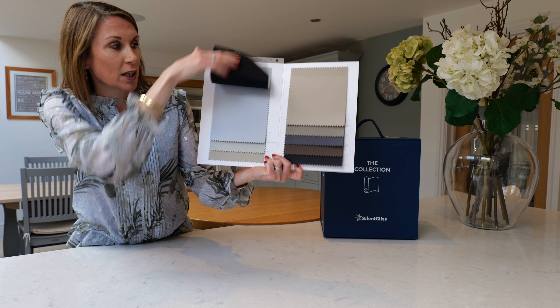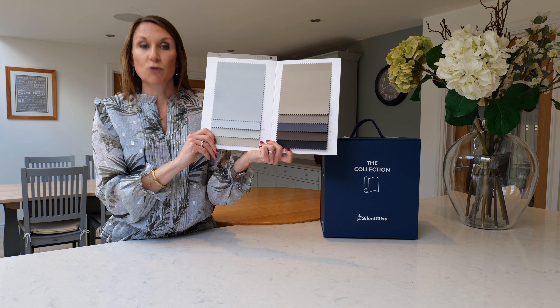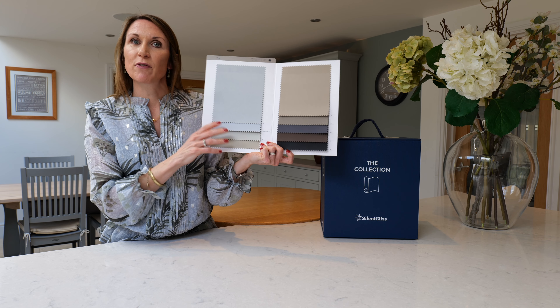And there's the reverse of the fabric. It's suitable for curtain, panel glide and roller-blind applications, and it works really well in the wave curtain heading style.